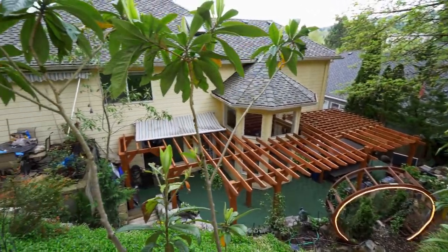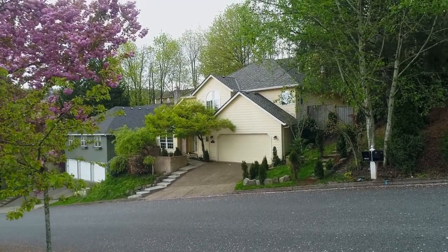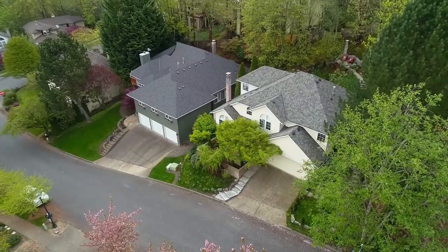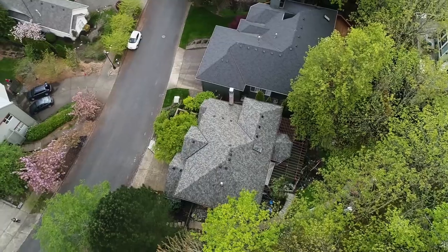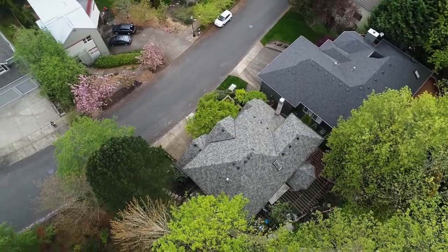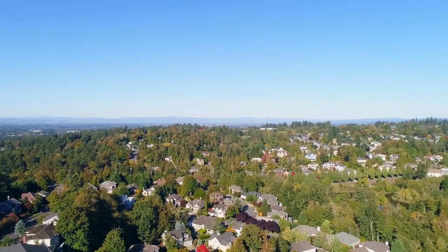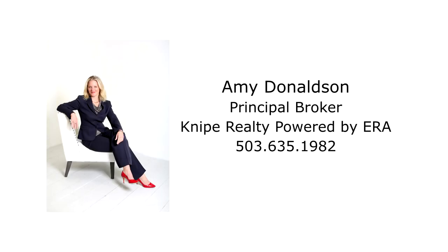Living here, you'll love the convenient location — close to great schools, parks, trails, shopping, and restaurants. A gorgeous, updated home in Forest Heights. You'll find it all here, ready for you to call home. For more information or to schedule your own personal tour, please contact Amy Donaldson with NYPE Realty at 503-635-1982.